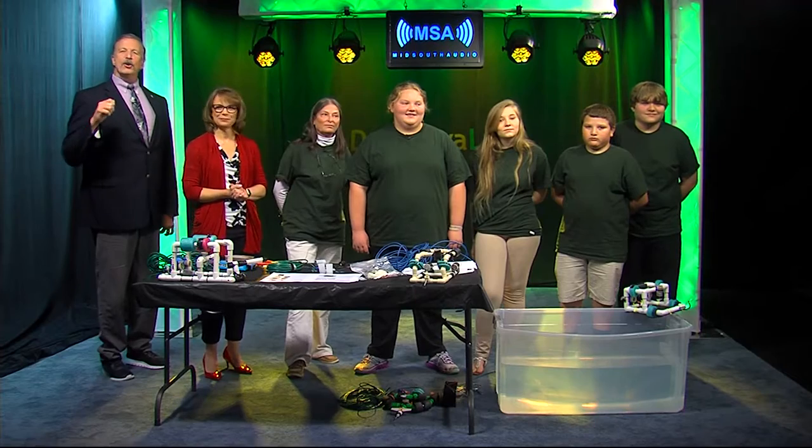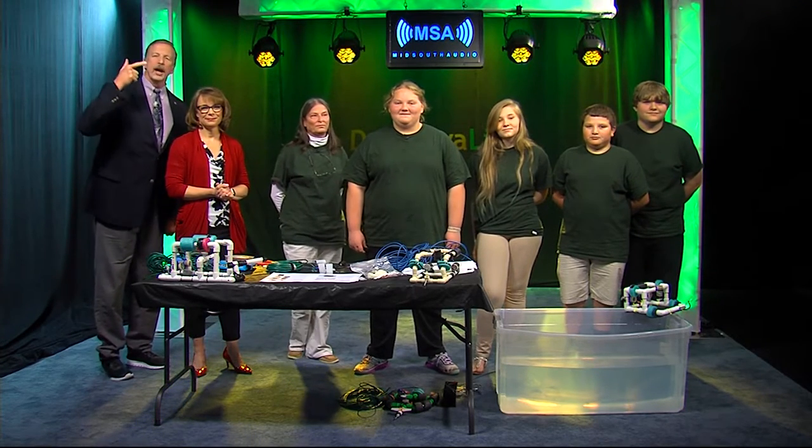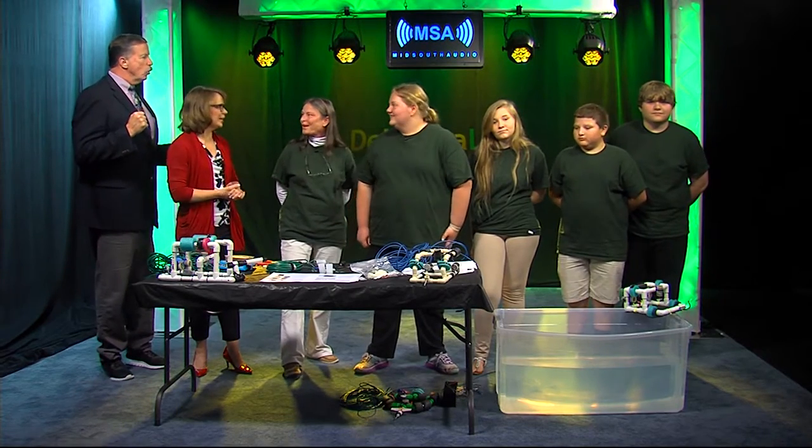Well, for a group of students from Somerset Intermediate School, it's not. As a matter of fact, they're hoping they've come up with a solution to build an award-winning ROV before they head to Atlanta next weekend for a national competition. Here to tell us more and show us their skills is 14-year-old Rose and faculty advisor Patricia Benner. Thank you ladies so much for joining us.